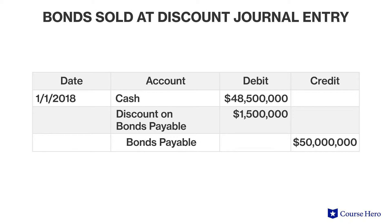Suppose the bonds were issued on January 1st. On January 1st, Blue would recognize receipts of $48,500,000 in cash, but it would also recognize a bond payable liability of $50 million. The debit shortage of $1,500,000 is the discount on bonds payable.